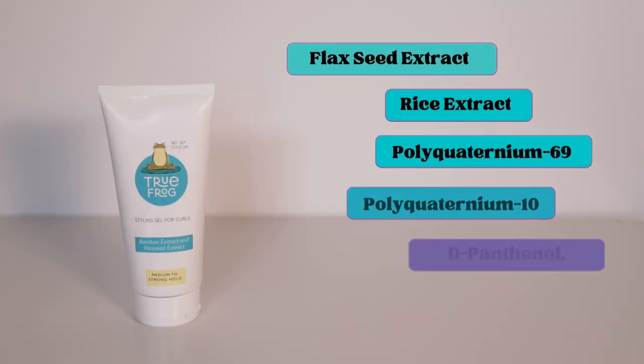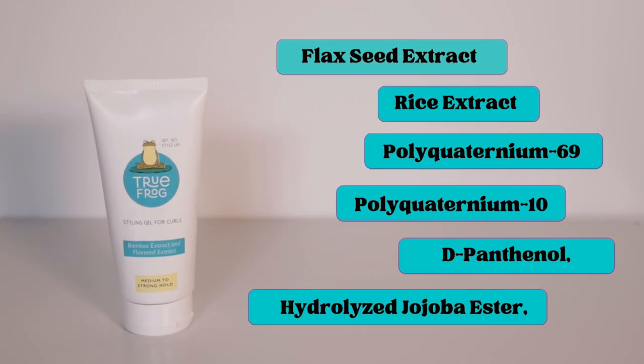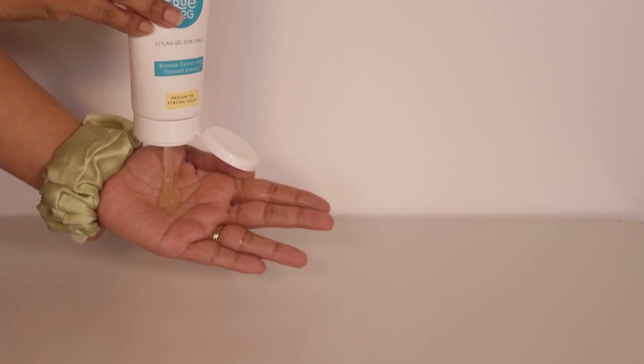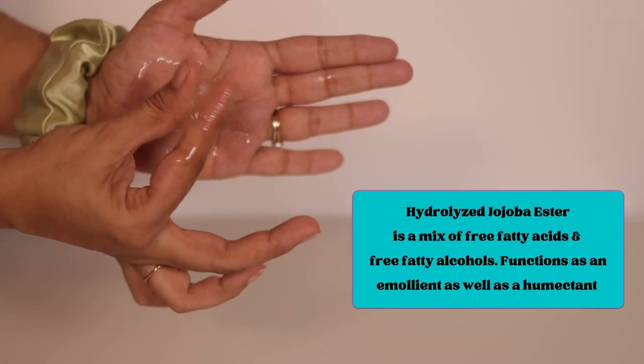Next I want to talk about the gel. I don't feel like this is a medium hold gel and I don't feel like this is a strong hold gel — it's somewhere in the middle, but way more viscous and thicker than other medium hold gels on the market. Some hair types will be able to use this as a one-and-done product because it gives both hold and a little bit of moisture. The True Frog styling gel contains flaxseed extract, rice extract, polyquaternium-69, polyquaternium-10, panthenol, and hydrolyzed jojoba ester.